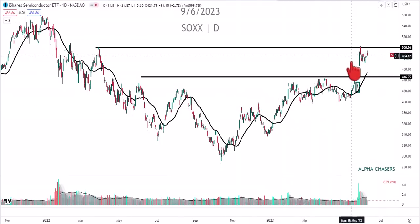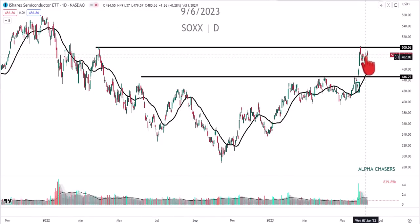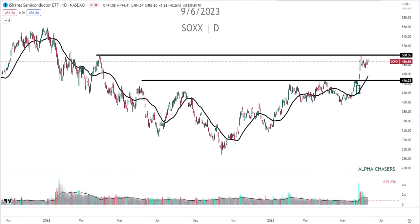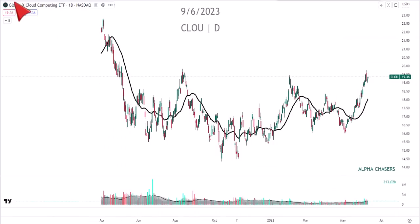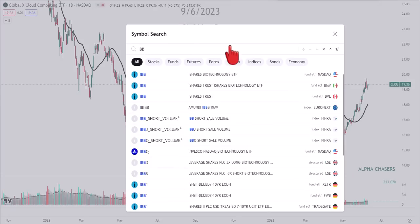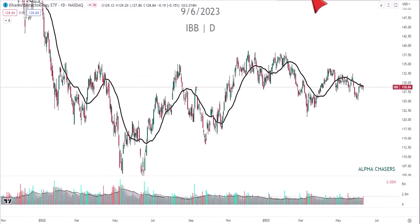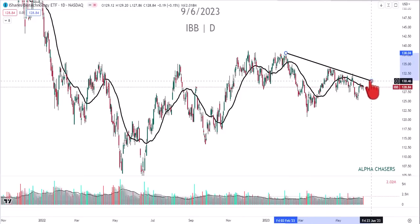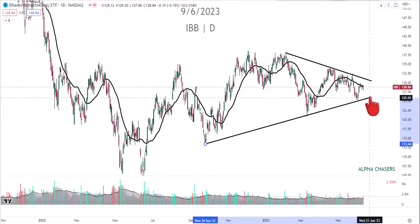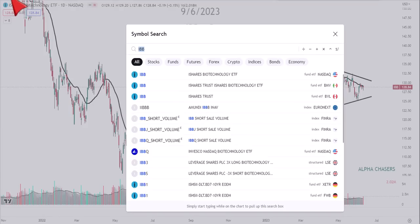On the SOX semiconductor index - watch how it acts at the 500 level. Is anyone else happy that the SOX is going sideways while the Nasdaq continues to hit highs? That's because we're rotating, and rotations are good. You want to see cloud stocks outperform for a period of time. You should also start seeing IBB get some support - it's been a very long time. You can see this wedge forming on IBB, and ASCO wasn't very exciting compared to how it usually is.